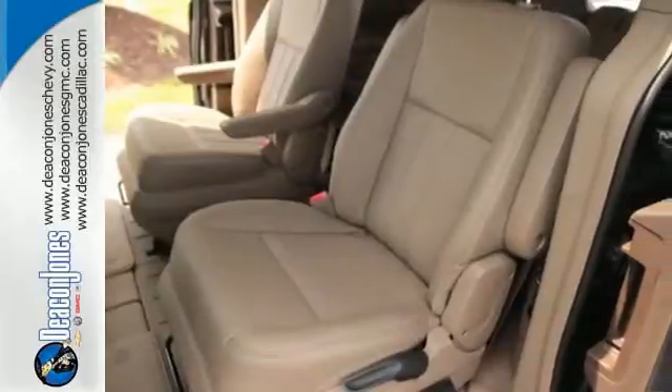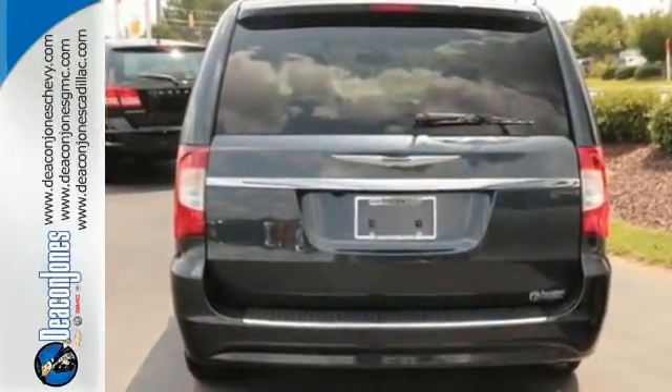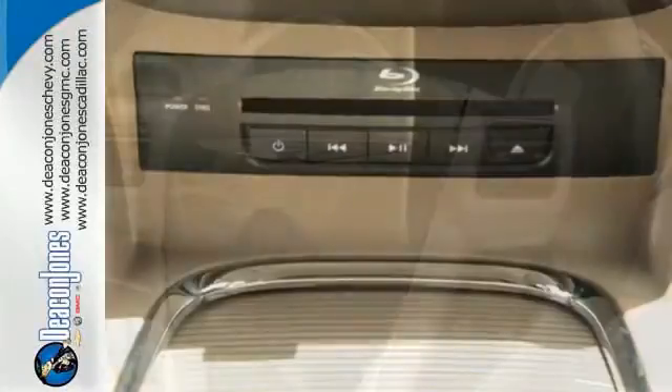Enjoy heated mirrors, the Uconnect system, an integrated garage door transmitter, a rear-view camera and climate control. Plus, enjoy true versatility with convenient stow-and-go seating.